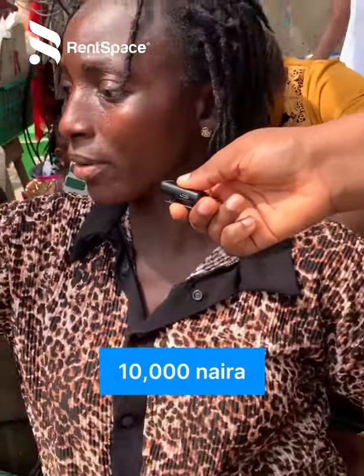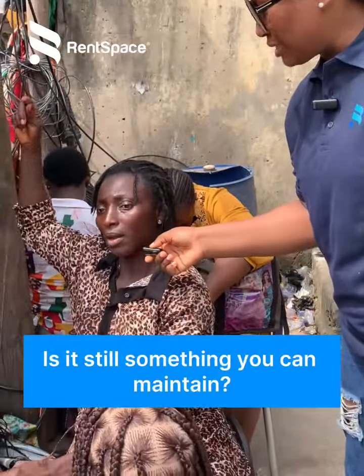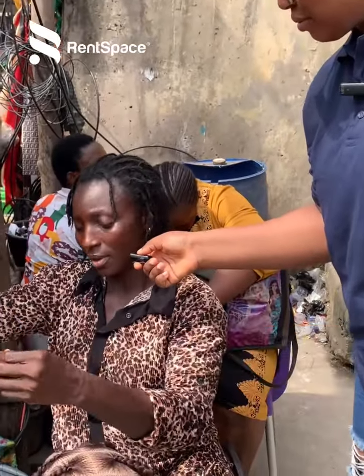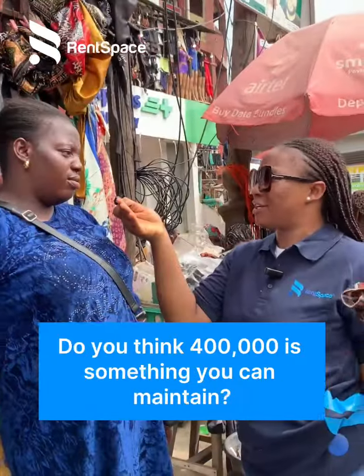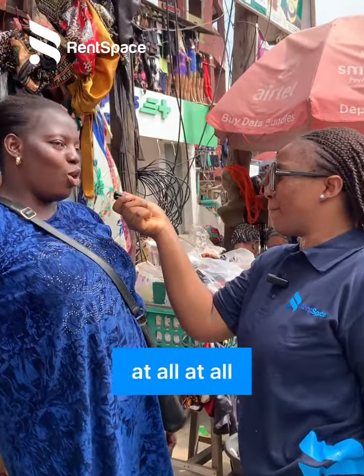Is it per week or per day? No, per month. Is this something you can maintain? Do you think 400,000 is something you can maintain? No, not at all. Any amount where they talk, if you don't pay, they say pack out.